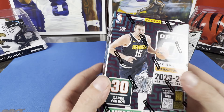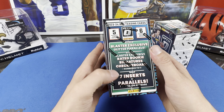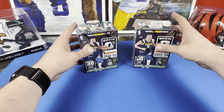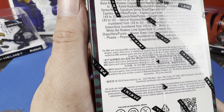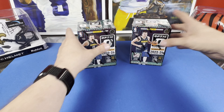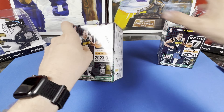This is what we got — all kinds of numbered stuff we can pull, all the way down to one-of-ones. You already know we are searching for Wimby. They also have these Rated Rookie Signature Checkerboards down to one — that's crazy. It looks like we got a lot of inserts and stuff. Anyway, let's get started searching for our Wimby.